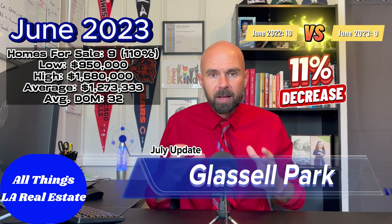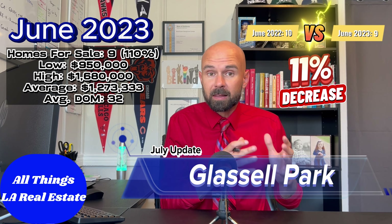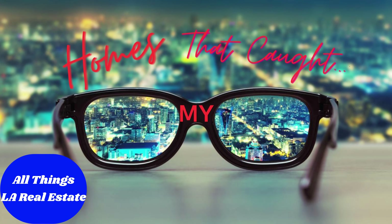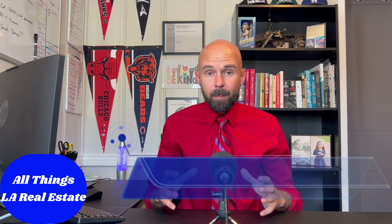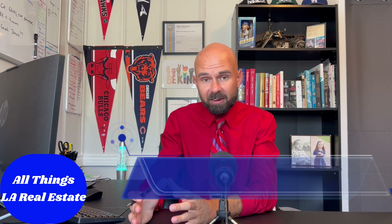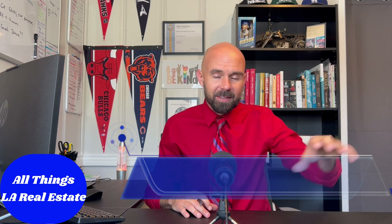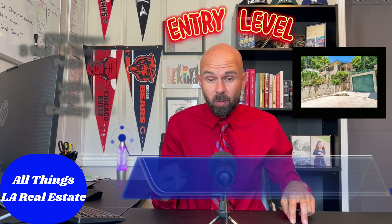There's real opportunity in Glassell Park if you're adamant about buying on the east side right now. Let me go into some homes that have caught my eye. I'm going to break down the entry-level position, give you my favorite home for value in the neighborhood, and then we'll talk about the top dog so you can see what the top of the market looks like.